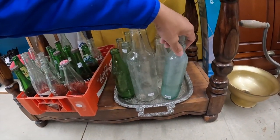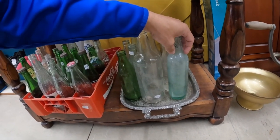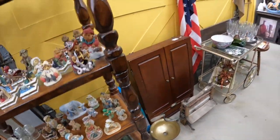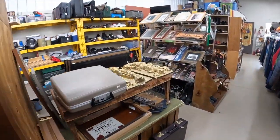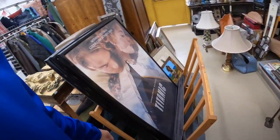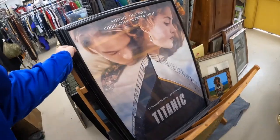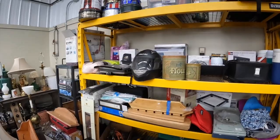Thrift stores out here are interesting — I think they're consignment slash antique stores. This bottle is $20. They have a lot of different bottles — Sprite, 7-Up. Some antiques in here are like $90 for a jersey, other things are three bucks. Some items are $40. These thrift stores throw me for a loop out here.